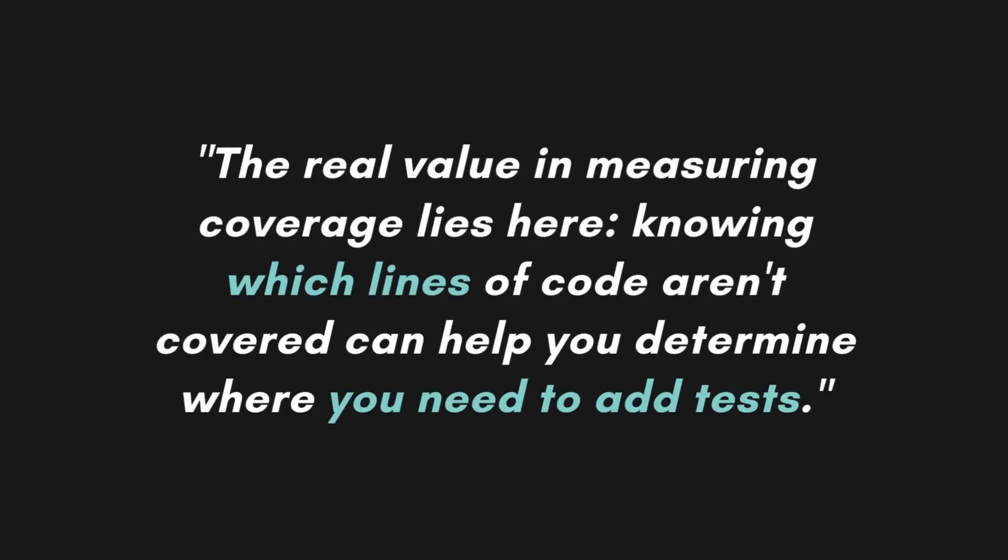The book is not only about code. There are other actionable topics you can take from it. For example, the book goes through how to sell Test-Driven Development — how to convince your team and your managers that it's a good idea. It talks about how to practice TDD using katas and how to look at test coverage. As Jeff says, the real value in knowing the coverage lies in the fact that you can know which lines of code aren't covered, so you can find where you need to have tests.